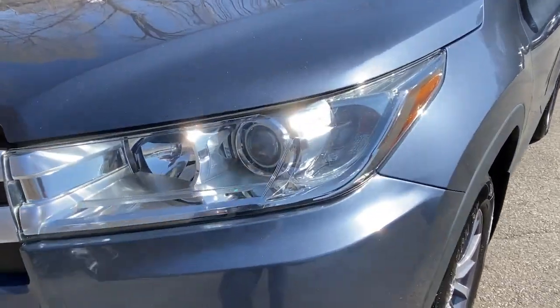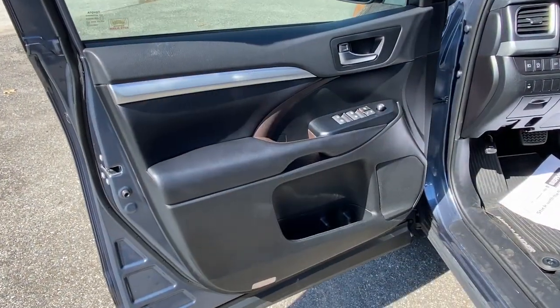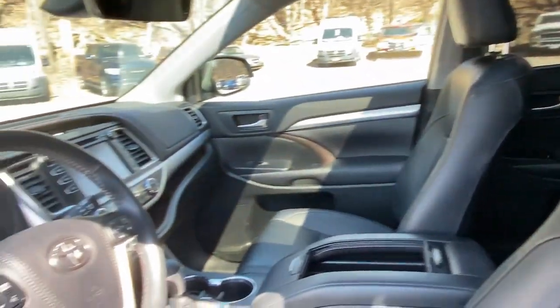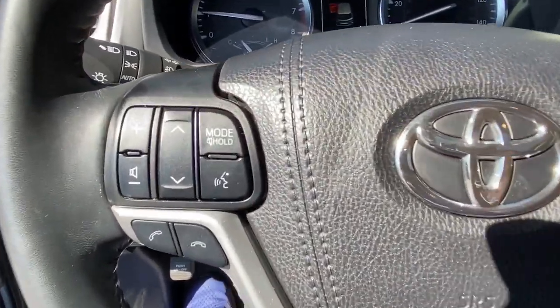These are just some of the great options this vehicle comes with: lane departure warning, all-wheel drive, keyless entry, sun moonroof, navigation system, adaptive cruise control, keyless start, lane keeping assist, fog lamps, and power passenger seat.